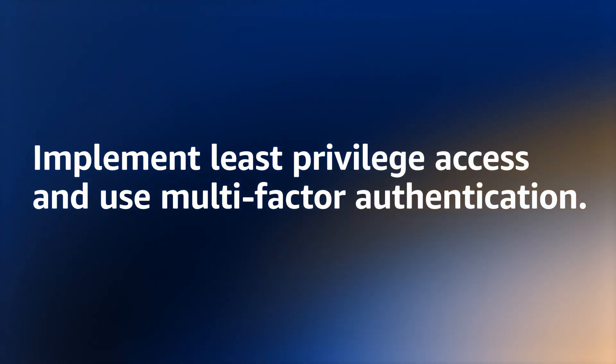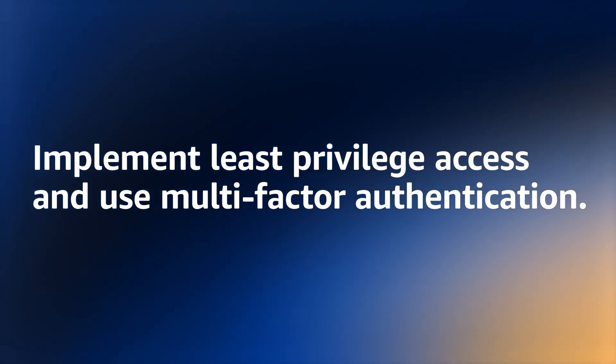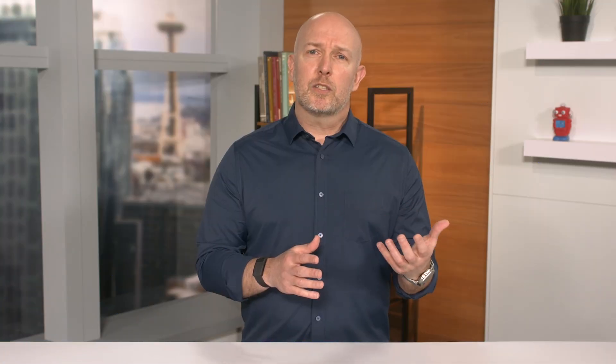Step 1: Implement least privileged access and use multi-factor authentication. If a credential is compromised, ideally the credential has limited permissions and requires multi-factor authentication for anything sensitive.